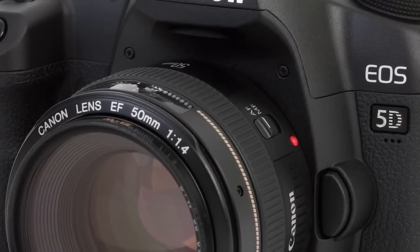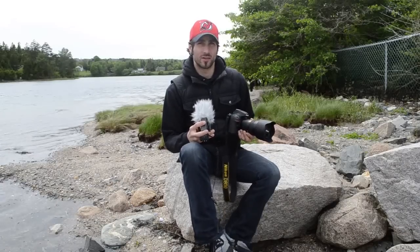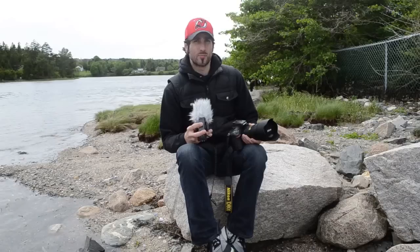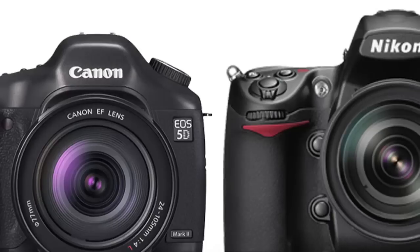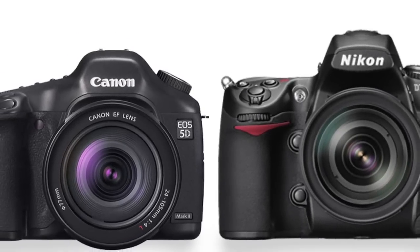Since 2008, the Canon EOS 5D Mark II has ruled the roost in the world of versatile full-frame DSLRs. Professional photographers and videographers flock to the Mark II for its superb still image quality and HD video quality. Approximately six months later, Nikon released the D700, and while it was a critically acclaimed DSLR for still shooting, it lacked a video mode. So it's safe to say that Nikon has been living in Canon's shadow for the past four years.